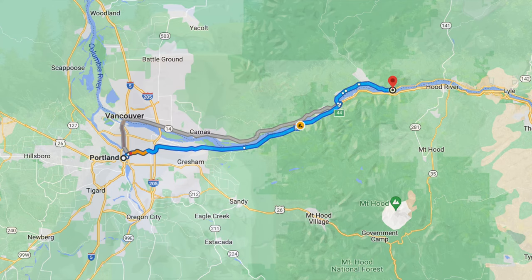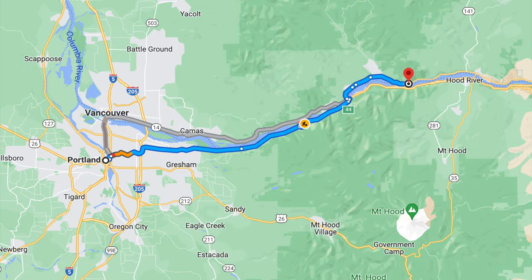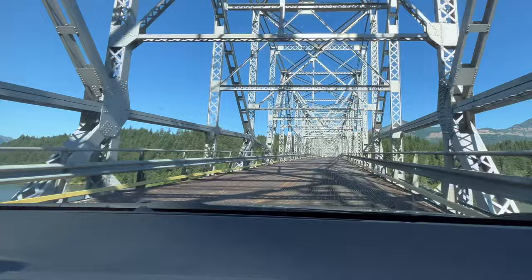Dog Mountain is in the Columbia River Gorge on the Washington side, a little over an hour's drive east of Portland. Here we're crossing the Columbia River at the Bridge of the Gods. This is usually the fastest route from Portland but there is a toll for the bridge.